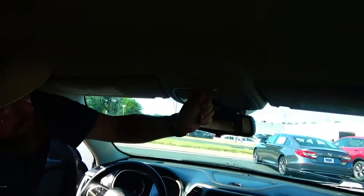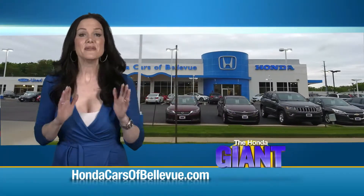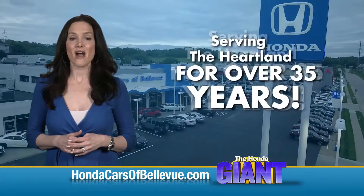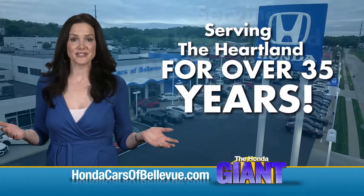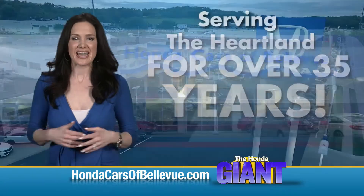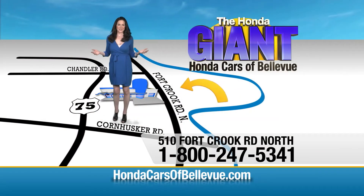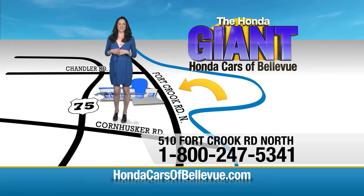Thanks, Brian. Find this and many more quality pre-owned vehicles at hondacarsofbellevue.com, serving the heartland for over 35 years, one happy Honda customer at a time. Honda Cars of Bellevue — one small step off Kennedy Freeway, one giant Honda savings door.